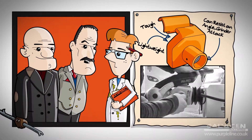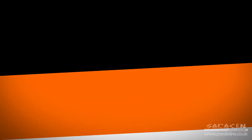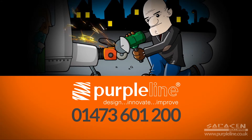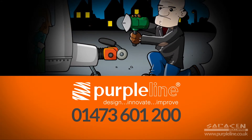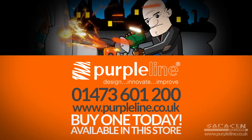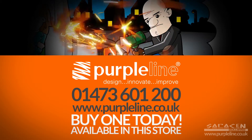Wow, Steve. Top work. And where can we get one of these Gullwing hitchlocks? Just call Purple Line on 01473 601 200, or visit their website at www.purpleline.co.uk